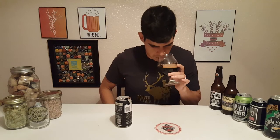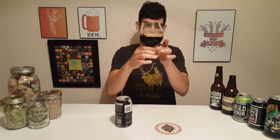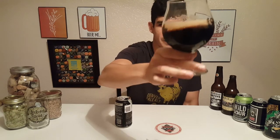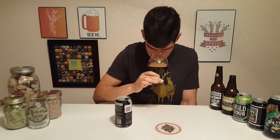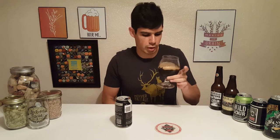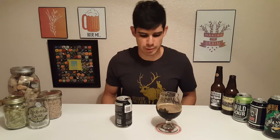Right away, that smells good — smells like dark chocolate in a candy store. Got some cinnamon, some coffee. Got a nice tan khaki head, very dark color. We're getting sugar roasted malts, really good dark chocolate. Oh, it's delicious.